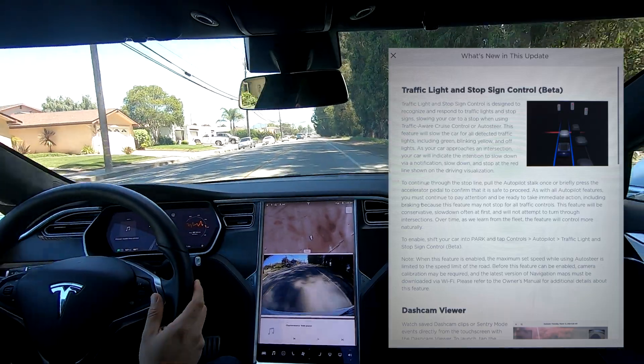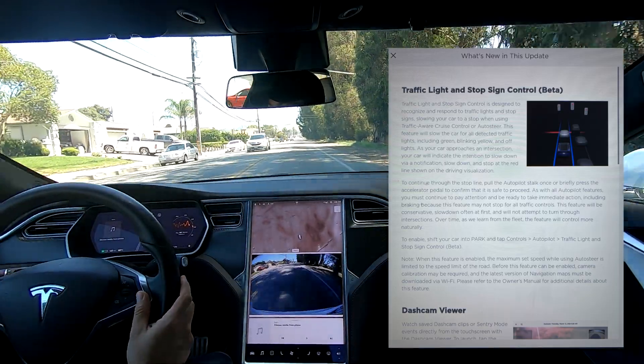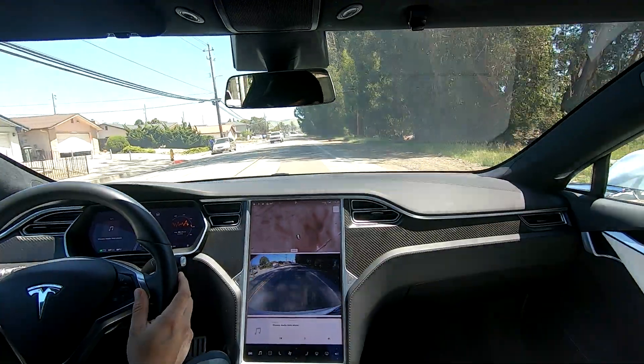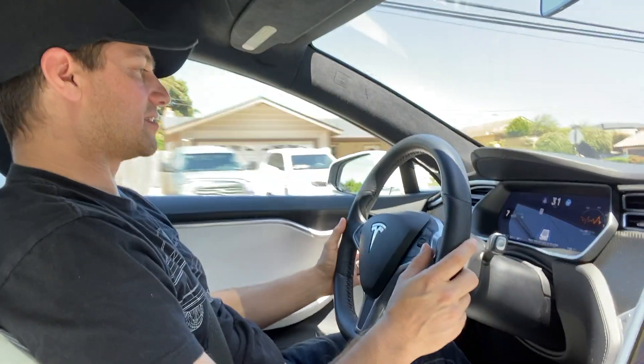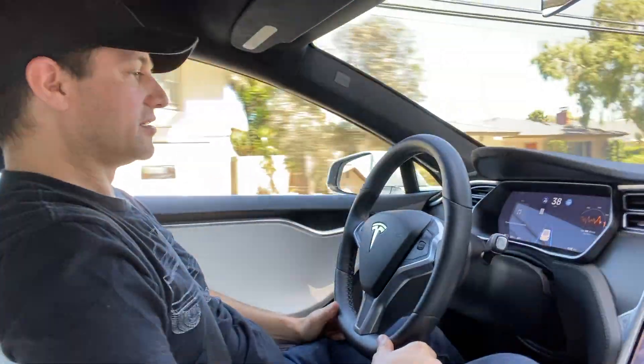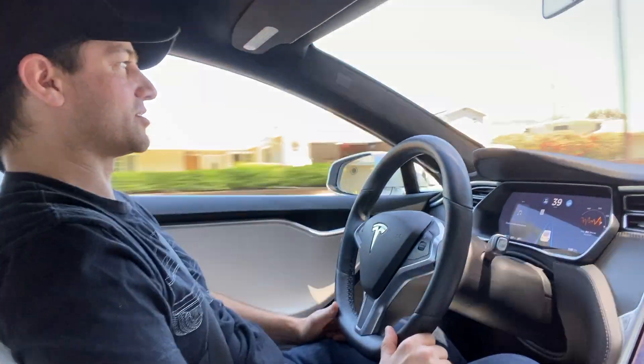I'm in my 2018 Model S, my P100D with Ludicrous mode — my wife's P100D. I'm going to enable autopilot right now. You can see it's going to go up to the speed limit, which is 40 miles per hour. It says please keep your hands on the wheel, which is always very important.